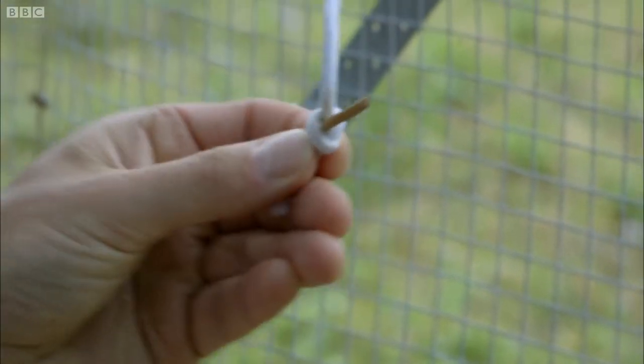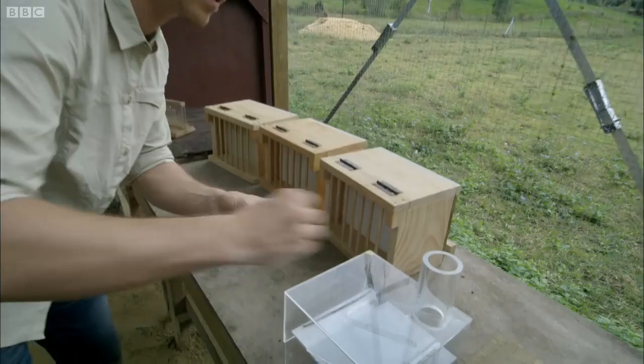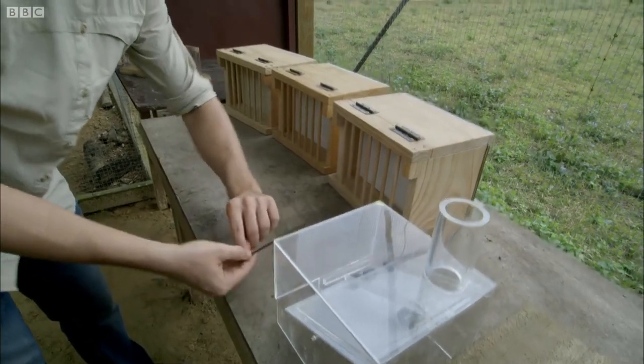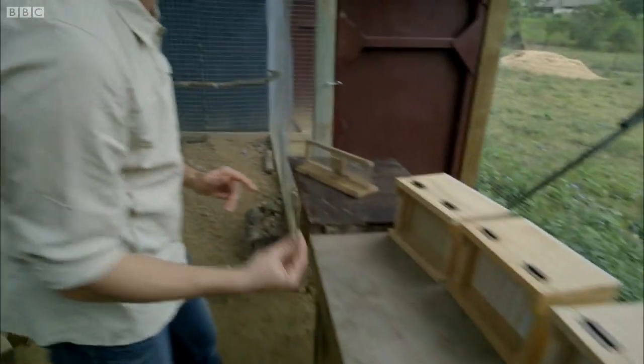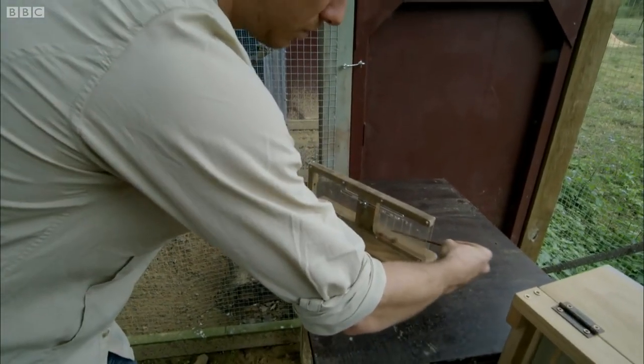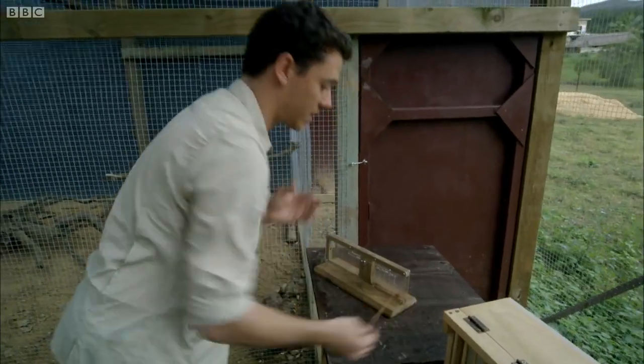First, the crow must use the short stick to get the stones, and then use all three stones to get the long stick. And now the crow can take this and probe it into the hole and roll the food out of the hole and get themselves a nice tasty reward.